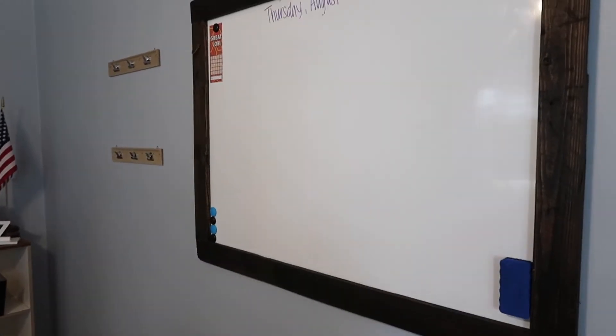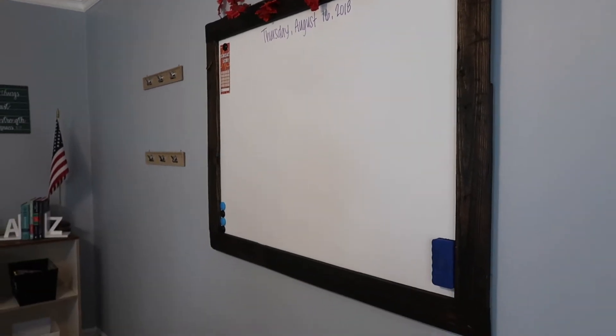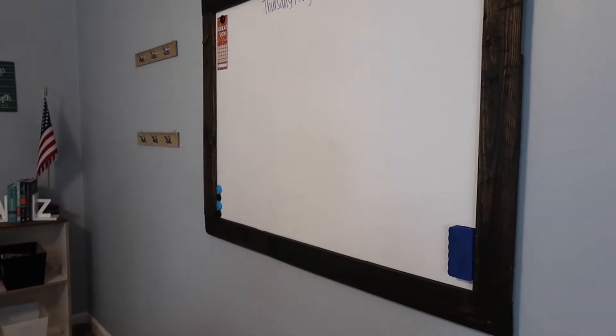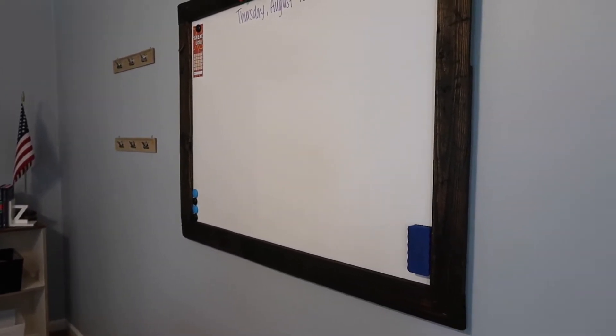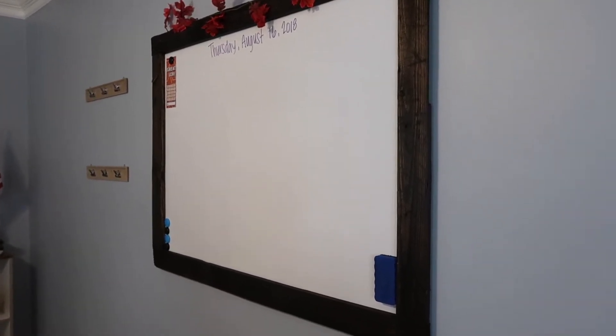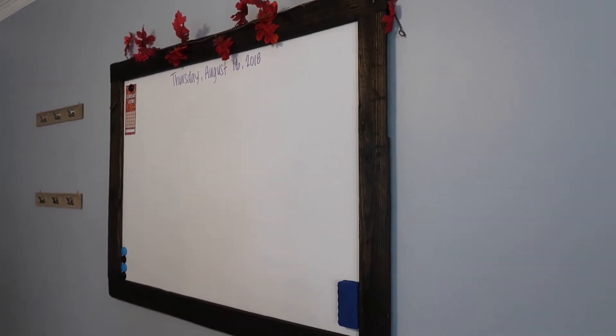I'm going to link the video to our homeschool classroom tour from last year down below so that you guys can check it out. Sorry, I'm out of breath. But this is a whiteboard — we just bought a cheap whiteboard off Amazon and Kevin just put a wood border on it and stained it for me. I love how that turned out. And this comes in so handy when teaching Bobby.